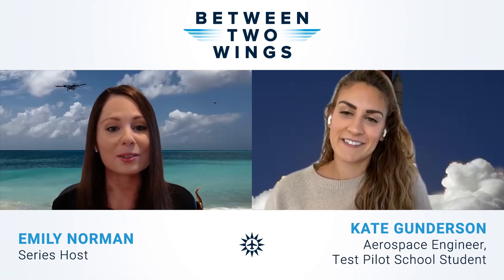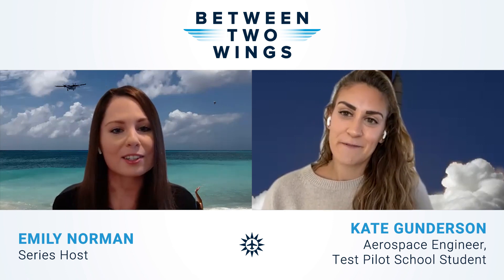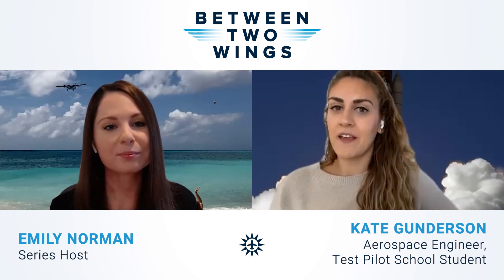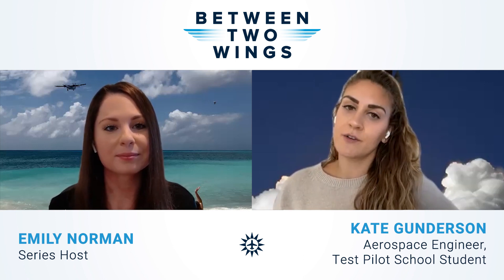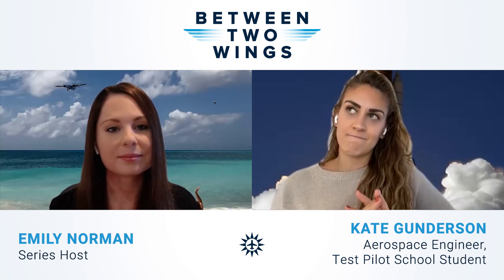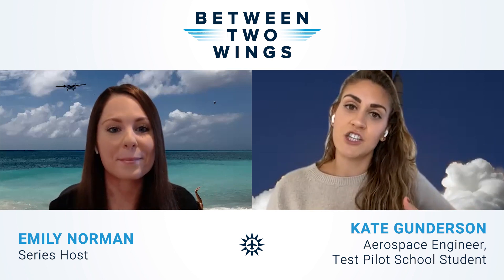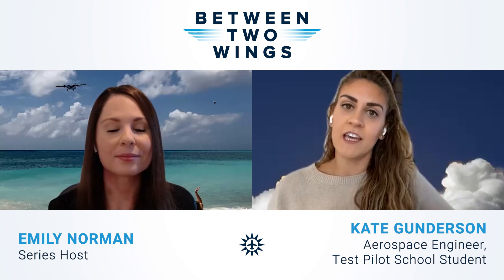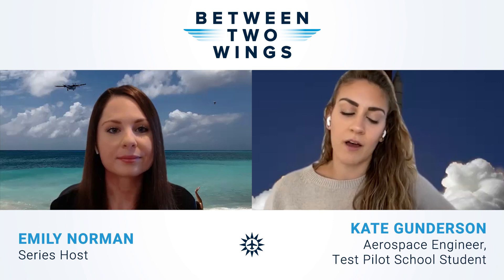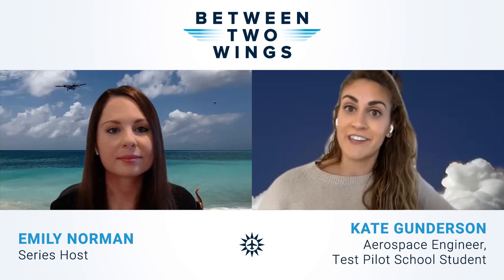Kate is heading to the National Test Pilot School, where she received one of two fellowships awarded each year to aspiring flight test engineers. The fellowship exists because the flight test industry has very few engineers who haven't come from a military background. It is a three-year, fully funded program — worth approximately one million dollars if paid out of pocket.